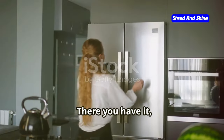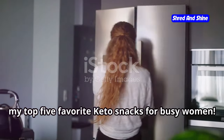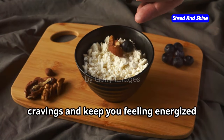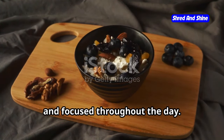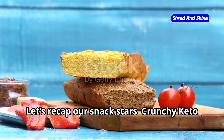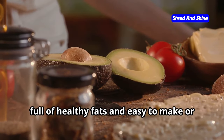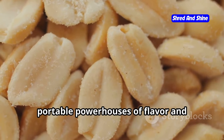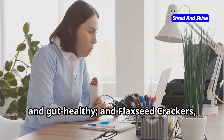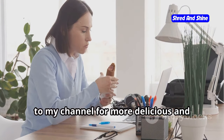There you have it, my friends — my top five favorite keto snacks for busy women. From cheesy crisps to creamy coconut yogurt, these snacks are sure to satisfy your cravings and keep you feeling energized and focused throughout the day. Remember, healthy eating doesn't have to be complicated or restrictive. Let's recap our snack stars: crunchy keto cheese crisps loaded with protein and perfect for on-the-go; avocado chips full of healthy fats; nut butter packs — portable powerhouses of flavor and nutrition; coconut yogurt — creamy, tangy, and gut-healthy; and flaxseed crackers bursting with fiber and omega-3s.